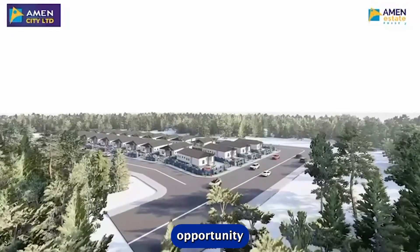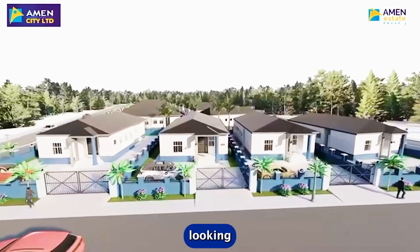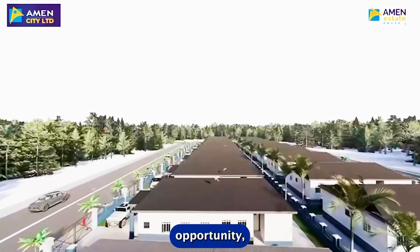Remember, Amen City — the developers of the Amen Estate projects — are very credible developers that deliver on their projects. You can see this in their previous projects: Amen Estate Phase 2 and Amen Estate Phase 3 speak for themselves. So if you are looking for this kind of opportunity, now is the time.